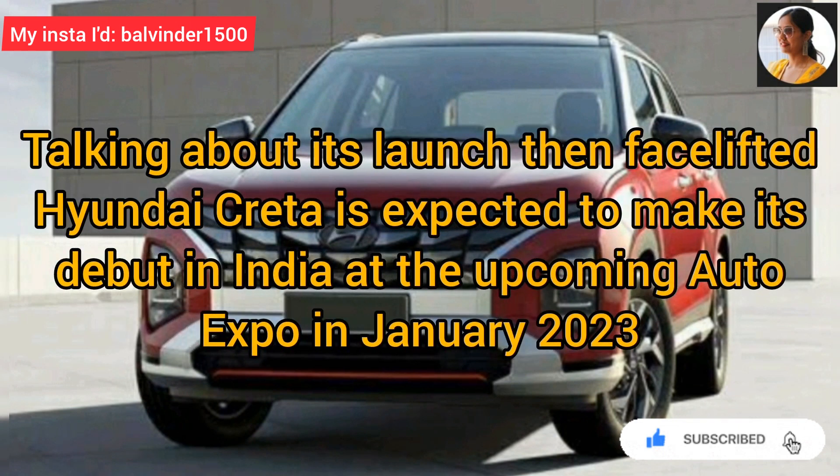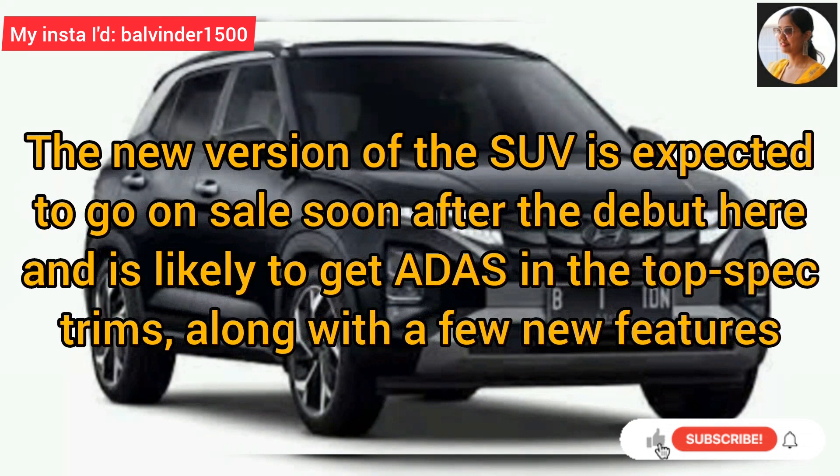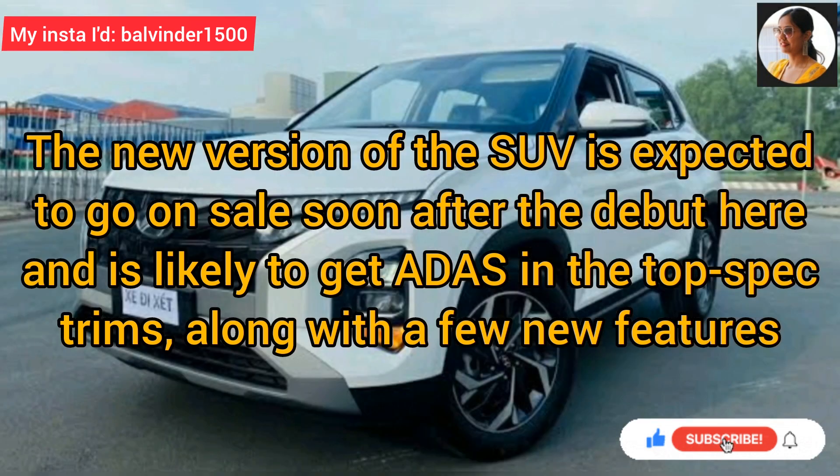Talking about its launch, face lifted Hyundai KRETA expected है कि upcoming Auto Expo में January 2023 में इंडिया में debut करेगी. Debut के बाद SUV का new version जल्द ही sale के लिए available हो जाएगा, and इसके top specification trims में ADAS available होगा along with a few new features.